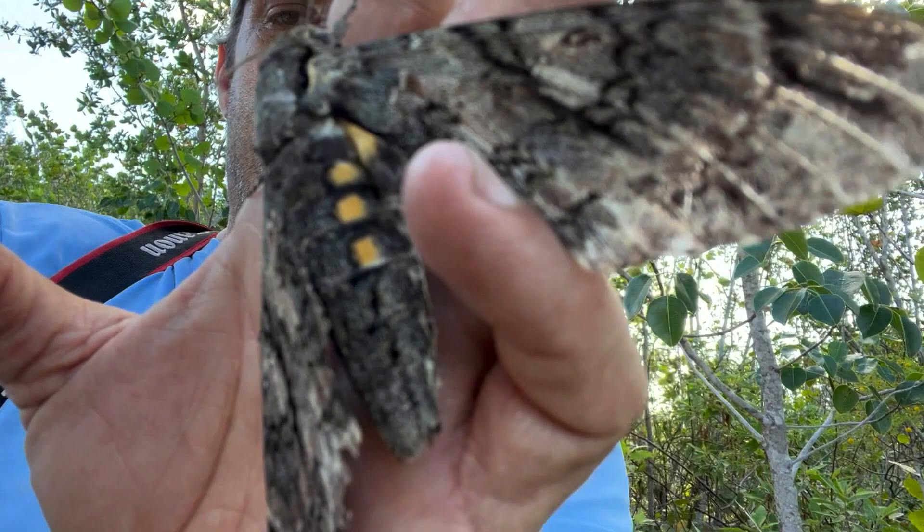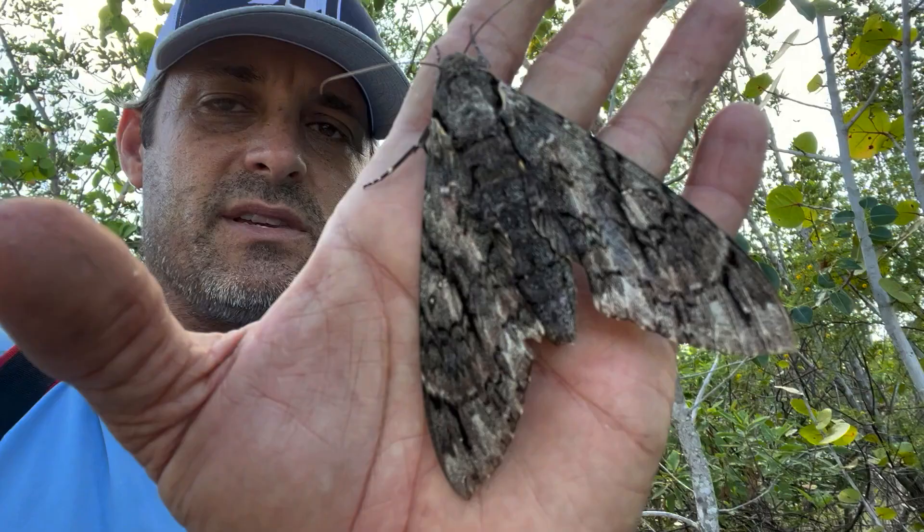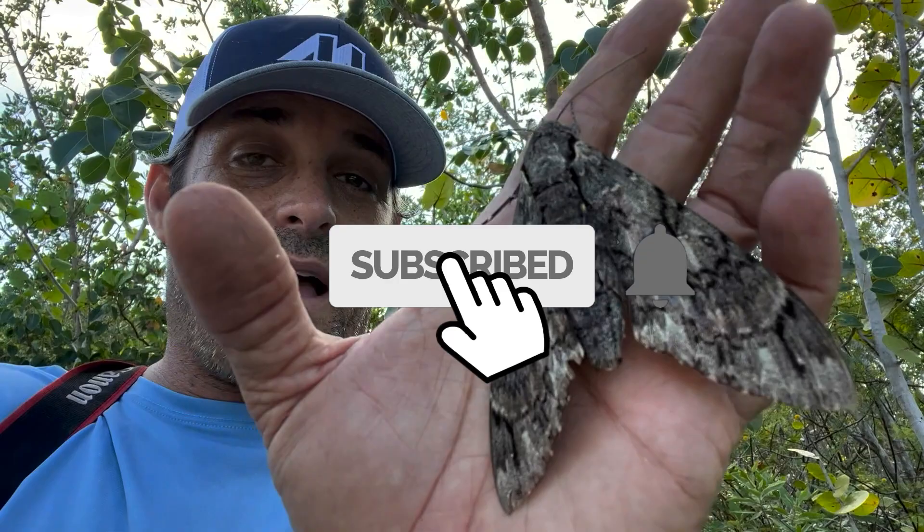I'm not sure where the pond apple lives in Big Pine. This is a very salty area, high salinity. We've had two hurricanes over the last couple of years. Irma was in 2017.